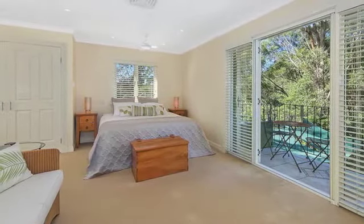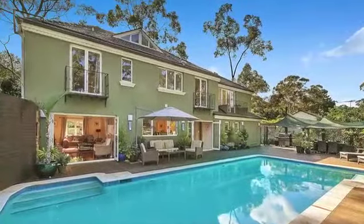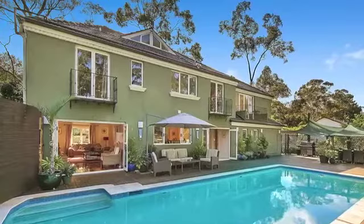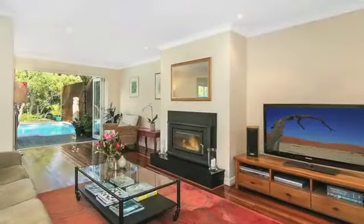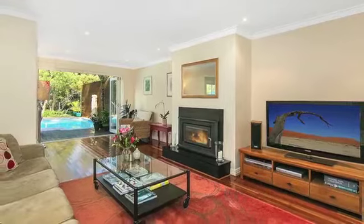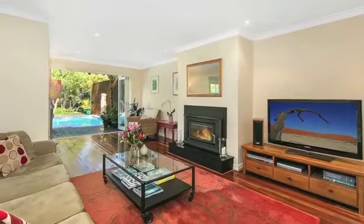A generous loft retreat serves as a flexible space, ideal as a teenager's area, studio, office or a further bedroom option. The home's interior is kept comfortable through our changing seasons with reverse cycle, ducted and zoned air conditioning, plus a clean air wood heater fireplace in the formal lounge.